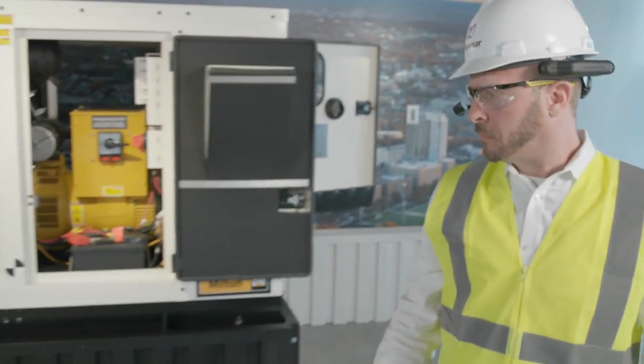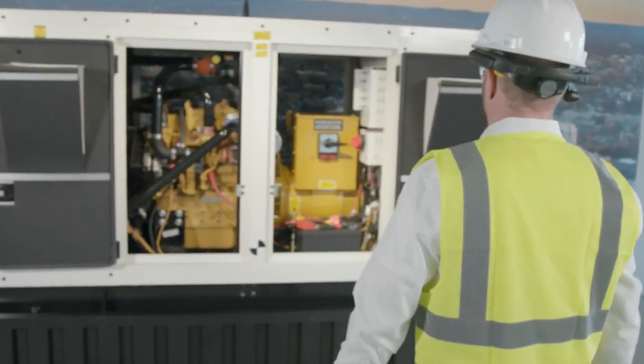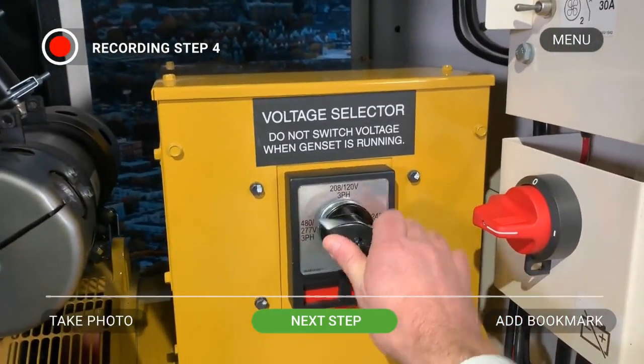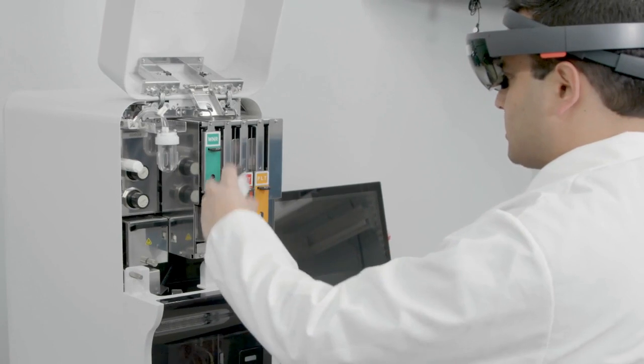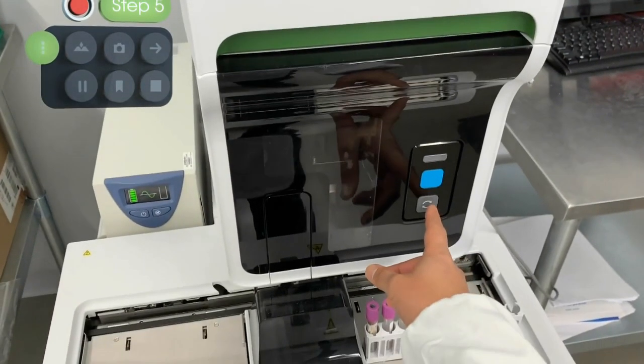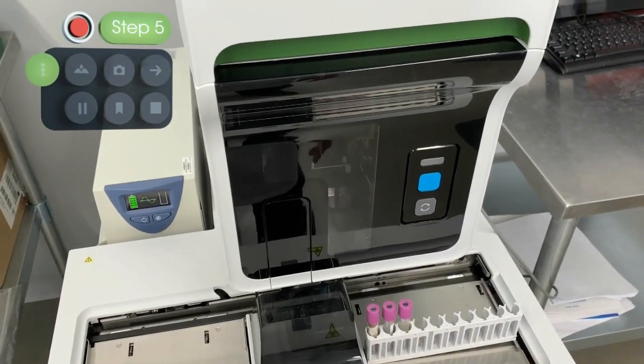By using intuitive voice or gesture commands — for example, "Next Step: Ensure Voltage Selector is on 120 volts" — the user can control the recording of the video, take photos, and mark important moments to edit later, all hands-free while they work.